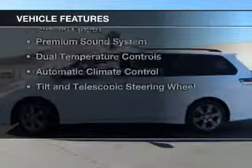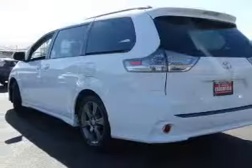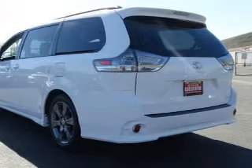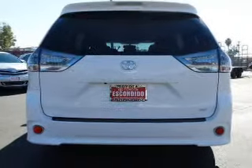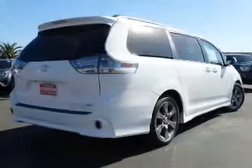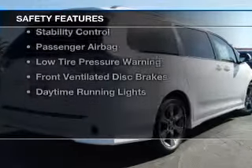The features include push-button start, blind spot sensors, Bluetooth connectivity, Sirius XM satellite radio, digital audio input, an auxiliary input, a premium sound system, dual temperature controls, automatic climate control, and a tilt-and-telescopic steering wheel.